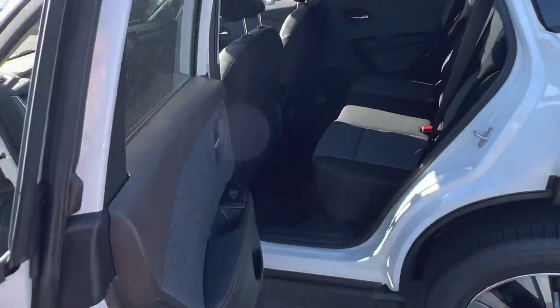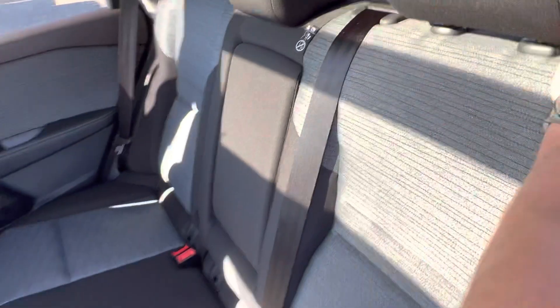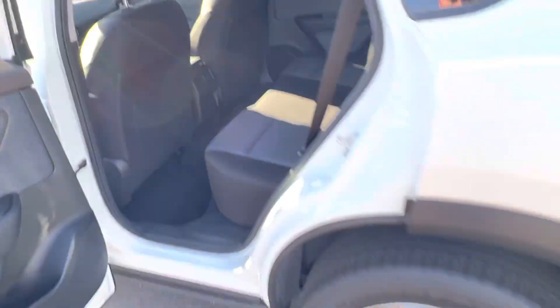In the back, the door opens up 90 degrees — nice and wide so you can load kids or cargo easily. You have a 60-40 bench folding split if you need the extra cargo space, plus a few chargers in the back to keep your rear passengers happy.